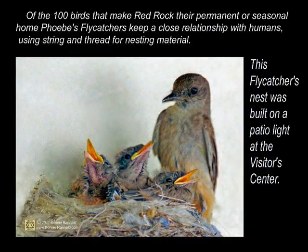Of the 100 birds that make Red Rock their permanent or seasonal home, Phoebe's flycatchers keep a close relationship with humans, using string and thread for nesting material. This flycatcher's nest was built on a patio light at the visitor center.